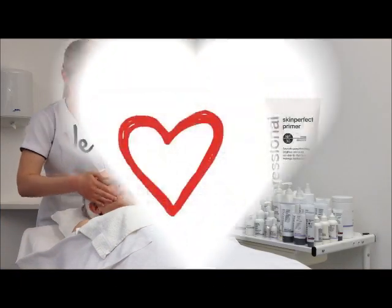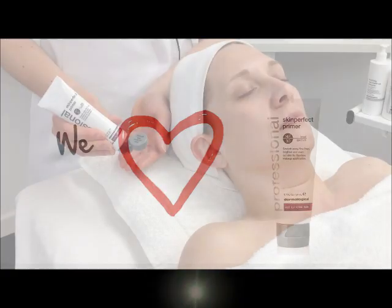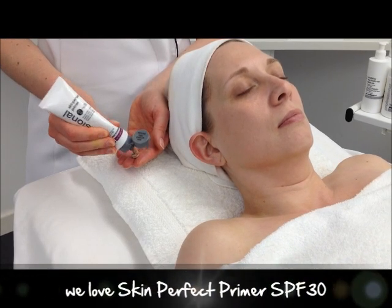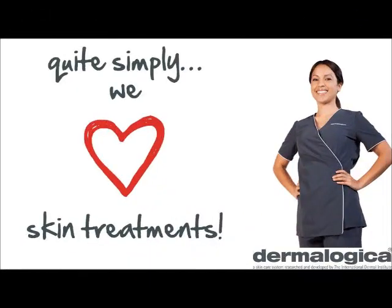Complete every skin treatment with Professional Skin Perfect Primer SPF 30 to target skin aging while leaving a flawless finish. Remember: mix it up, keep it interesting and get great skin results.